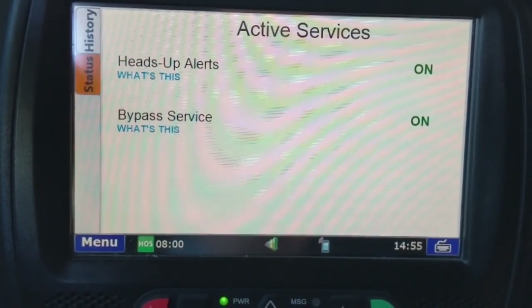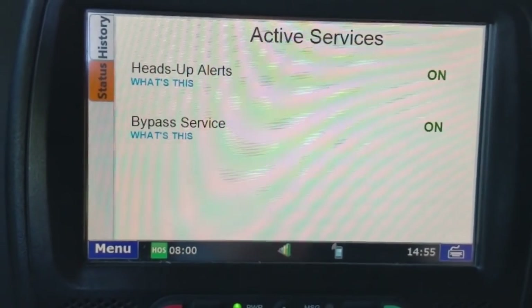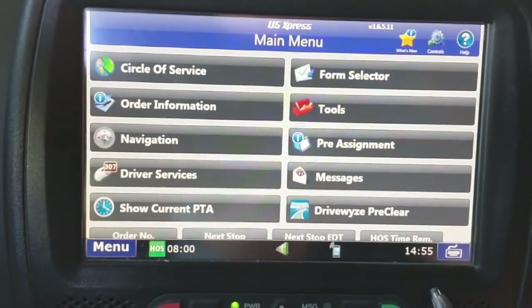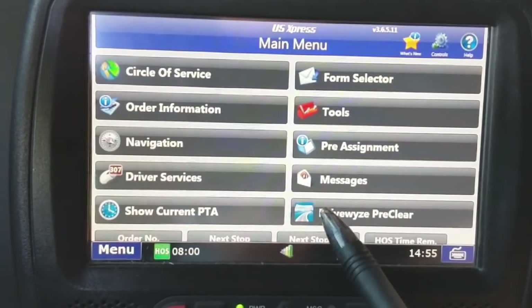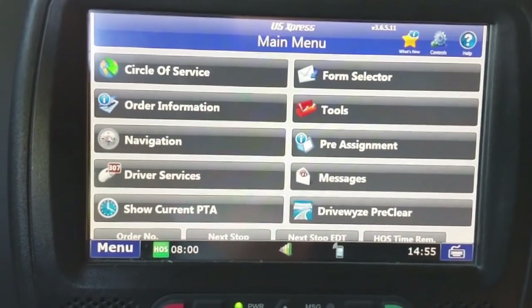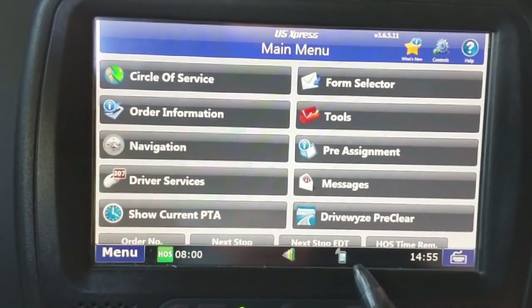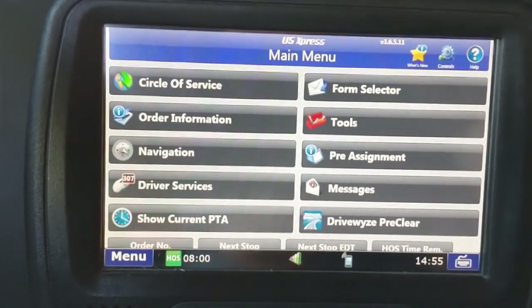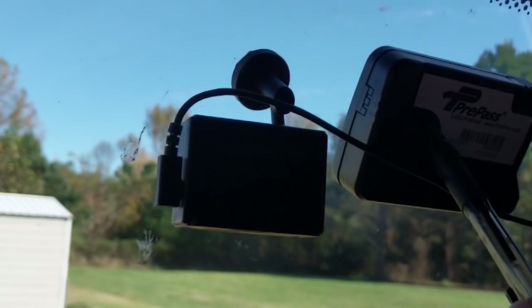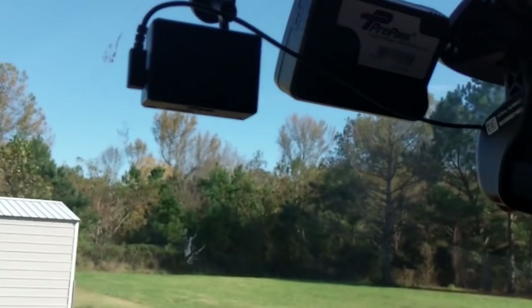Bypass service is also on — this is basically pre-pass. I haven't actually used this yet since it was just activated. I'm assuming when I approach a weigh station, a message or alert will pop up on my screen. As you can see, where the old pre-pass device was, it used to light up green or red to let you know whether you're going to pass or pull in.